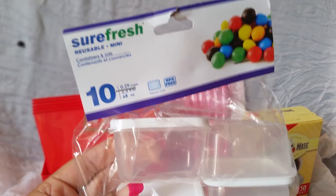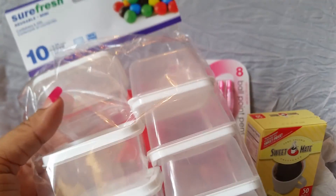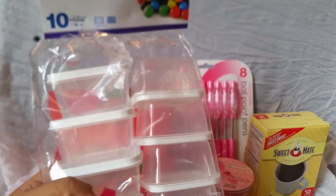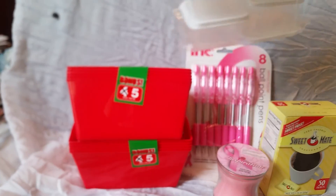I also picked up some of these Sure Fresh little containers — these are the square rectangle ones. I already have the round ones but I picked these ones up this time. I have some ideas for these; I'm probably going to be using them to do some glitter mixes for nails.